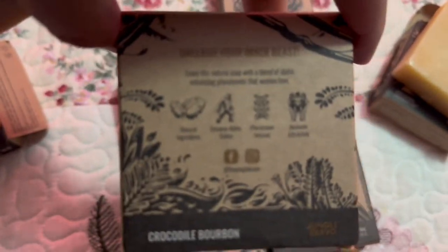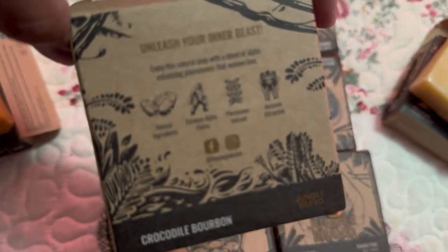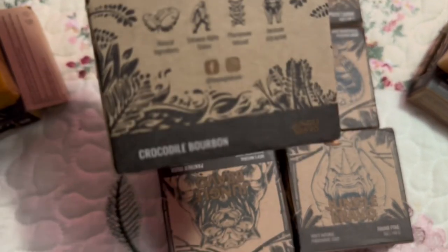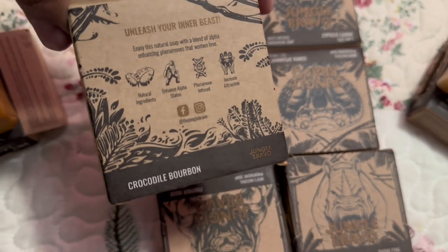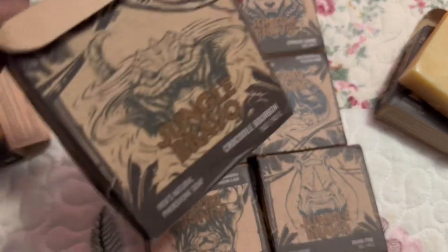I think the ingredients are on the back of the box — you guys can pause and read it. They don't list the ingredients on the box, but I know for sure on the website they do have the ingredients listed.